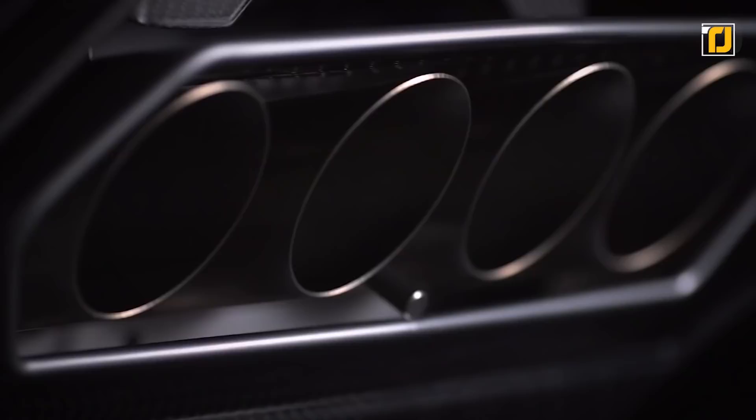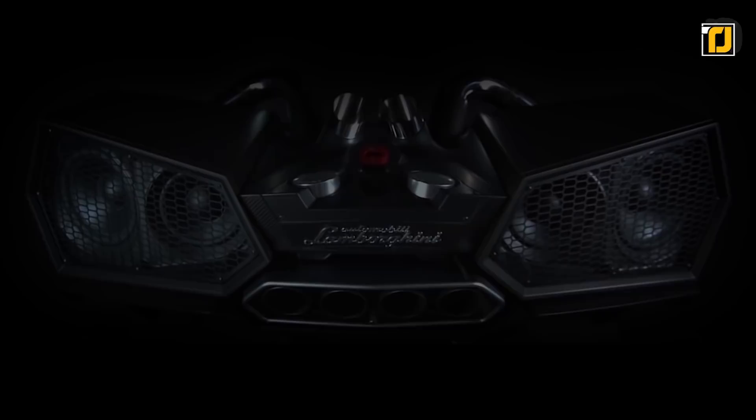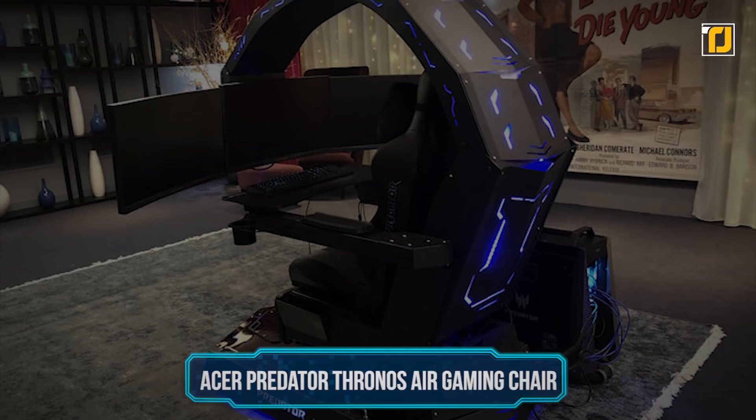As you'd expect from high-end engineering, this 9.1 virtual surround system comes equipped with a passive shock absorber system to help reduce vibrations, Bluetooth 4.0, and a hefty price tag of $26,390. But if you think of it as owning 10% of a Lambo, that doesn't sound expensive at all.